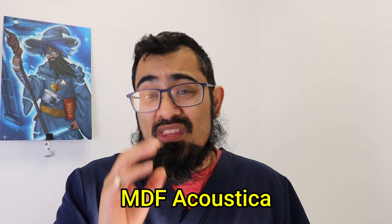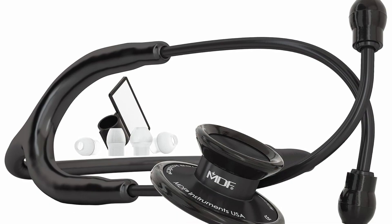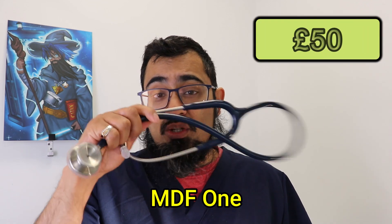The stethoscope is a key piece of equipment that identifies every single doctor out there, but there are loads of different types, so which one is best for you? For the economy option, the best value in my experience is the MDF Acoustica — a really simple piece of equipment you can get for approximately £25. If you want to spend a little more and go for business grade, consider its big brother, the MDF One, which I have here.